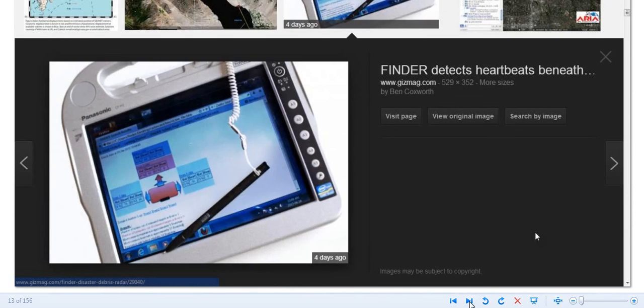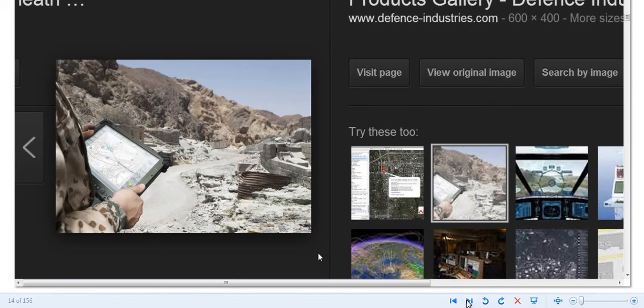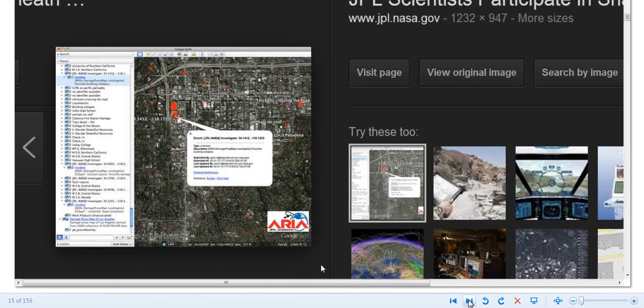Here are some images from Google Images for this FINDER device from JPL. You can see radar-based technology can locate individuals. There's a better shot of the little pad they use to detect you and the direction you're at. Here's a guy in the military with a little device.